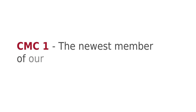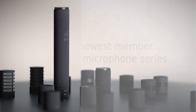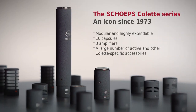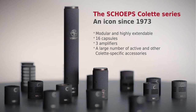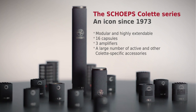Hello and welcome to SCHÖPS. I'm Helmut Wittek and I'm here to present the CMC1, the newest member of our Colette microphone series. SCHÖPS designed this iconic modular system in the 1970s, more than 45 years ago. Since then, the idea of modularity has been consistently pursued. We are constantly developing new types of capsules, amplifiers and accessories.